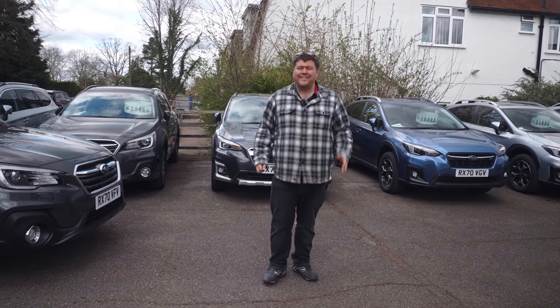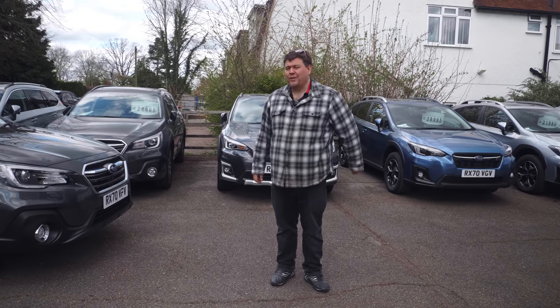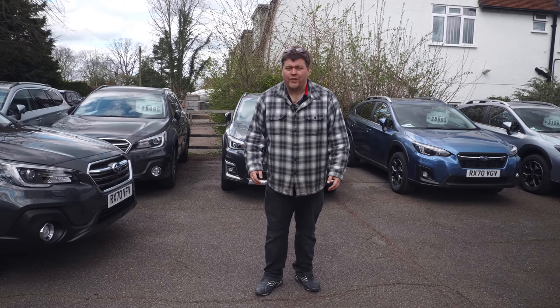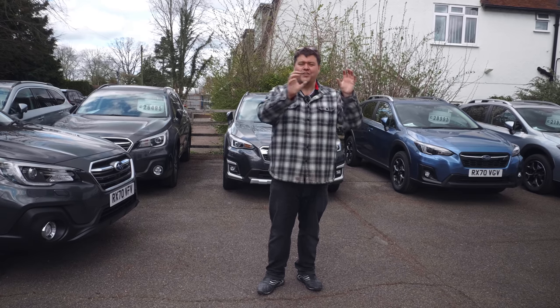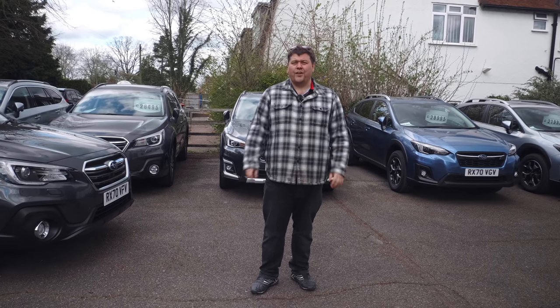Hello everybody and welcome to what I know is going to be a very special video. Today I am celebrating five years as a YouTuber and I'm doing it in style. It's a little bit odd for me if I'm honest because today I am merely a bit player in this video, simply a cast member, because today's production has been entirely conceived, filmed and edited by my former students at the University of Surrey and Guildford in the United Kingdom.